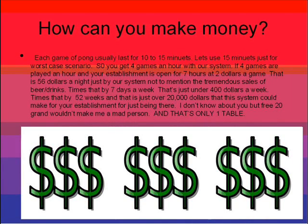How can you make money, you ask? Each game of Pong usually lasts about 10 to 15 minutes. Let's use 15 minutes for worst-case scenario, so you get four games an hour with our system. If four games are played an hour at your establishment, and your establishment is open for seven hours at $2 a game, that is $56 a night just from our system, not to mention the tremendous amount of sales you will get from beers and drinks.